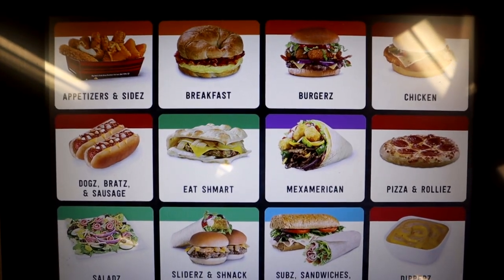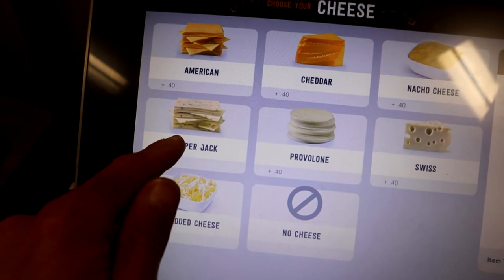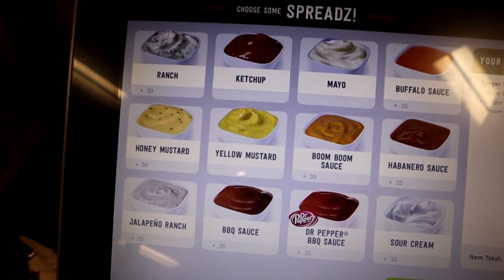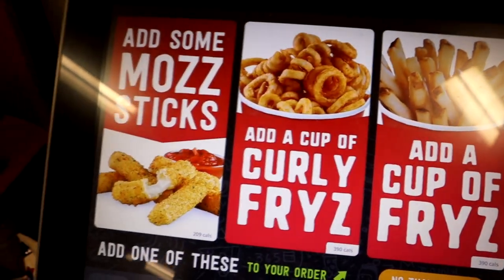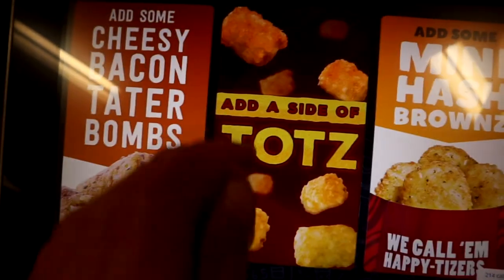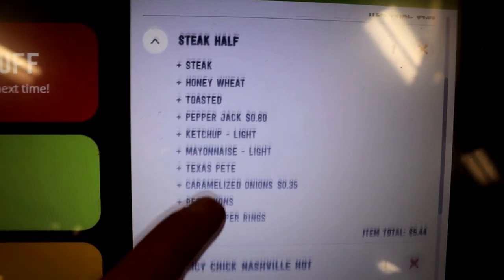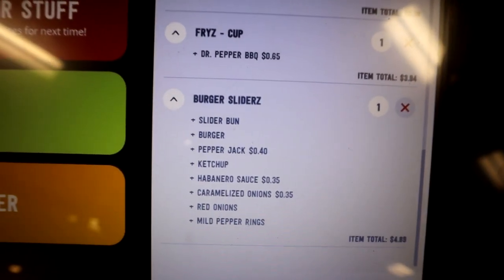This is nuts — burger sliders two-pack, pepper jack. Look at all the sauces! Kickin' chicken — let's see. Kickin' chicken, cheesesteak sandwich, spicy chicken Nashville, and burger sliders and fries.